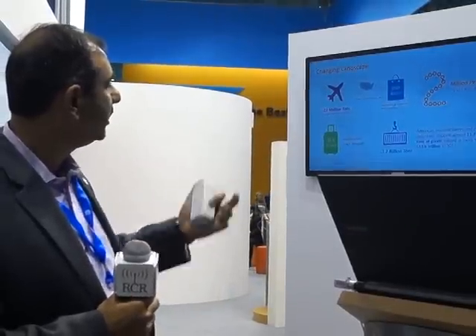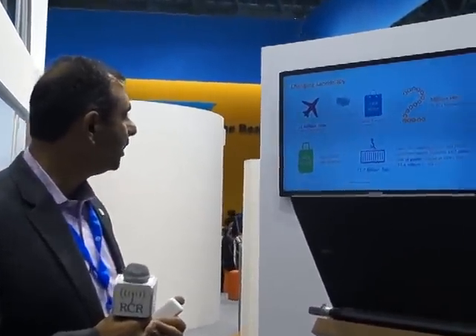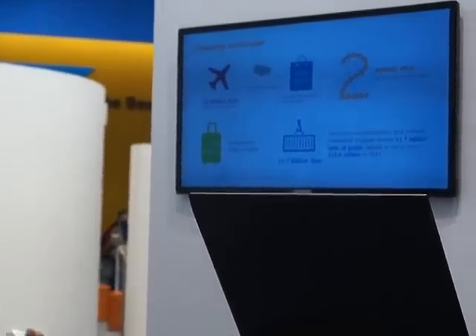If you look at how many tons — 23 million tons of cargo is shipped annually, 25.8 million mishandled bags — the value starts to kick in.